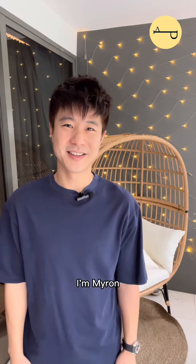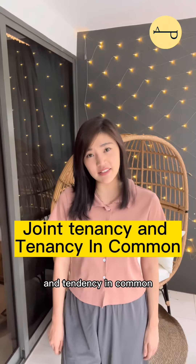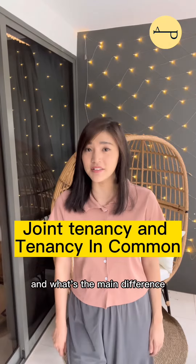Hello, I'm Myren, I'm Vanessa, and today we are here to talk about joint tenancy and tenancy in common, and what's the main difference?